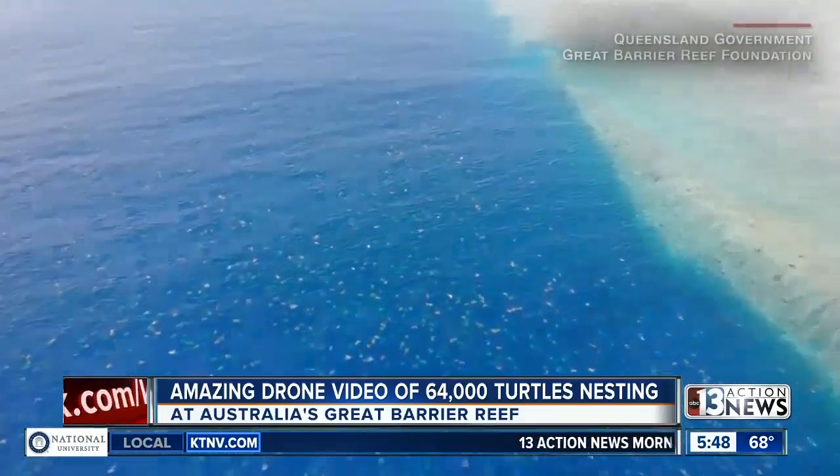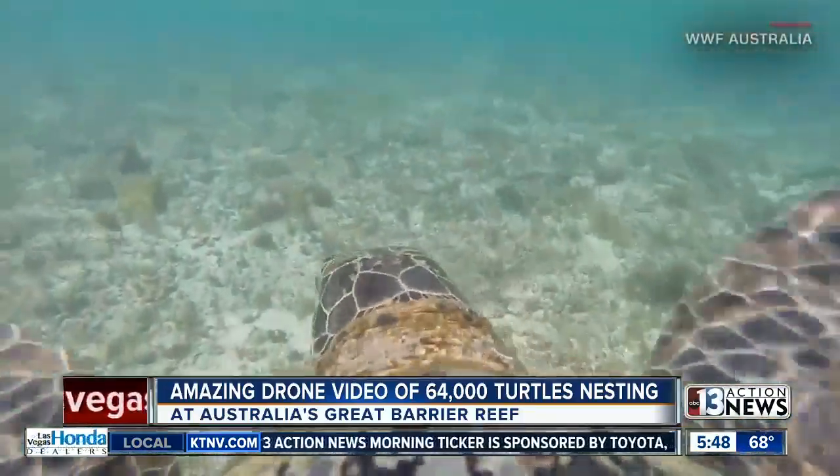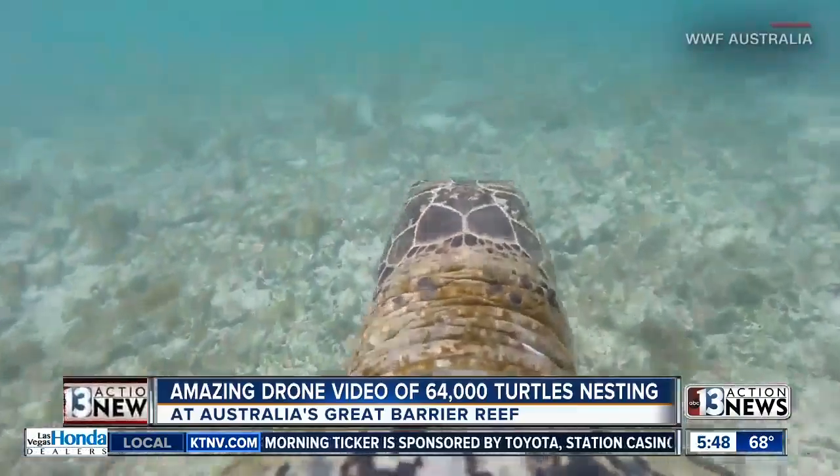Initially, researchers tried tracking the turtles by marking their shells with a stripe of non-toxic paint, and came away with inaccurate counts.